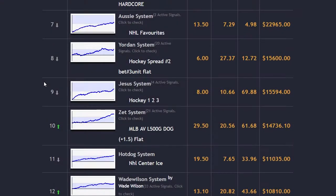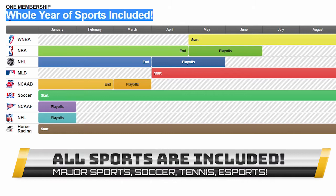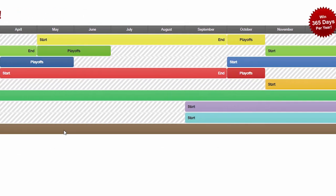Z-Code supports all kinds of sports all year round, from traditional baseball, basketball, hockey and football to great undercover systems like horse racing, soccer and even college sports.